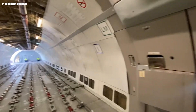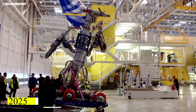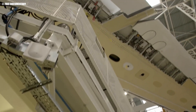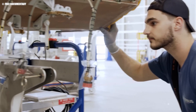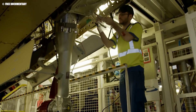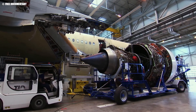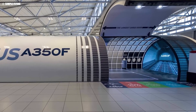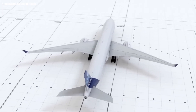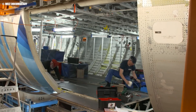Despite the A350F's promising features, Airbus faces significant challenges in bringing this aircraft to market. Production delays have already pushed the expected delivery date from late 2025 to early 2026, a setback that could impact Airbus's ability to meet growing demand. Supply chain disruptions, a lingering effect of the global pandemic, continue to strain the manufacturing process, leading to concerns about further delays. Some analysts question whether Airbus can successfully scale production to meet its ambitious targets, and skepticism surrounds Airbus's ability to deliver on promises of superior fuel efficiency and reduced emissions, especially under real-world operating conditions.